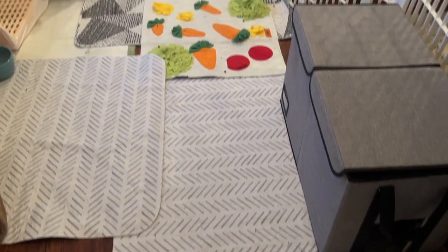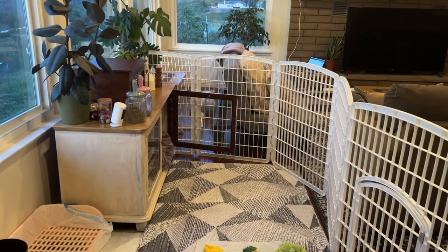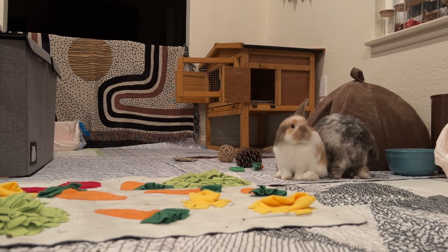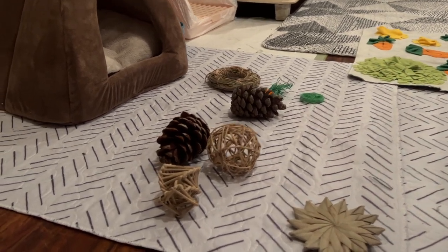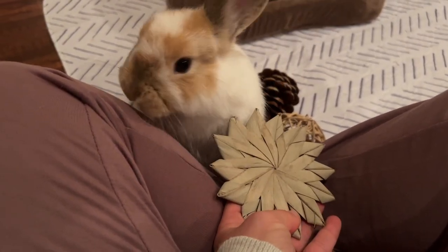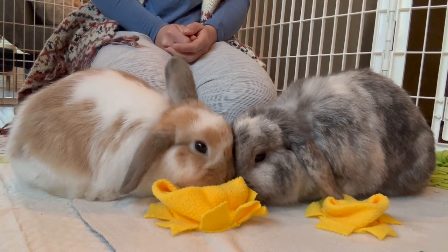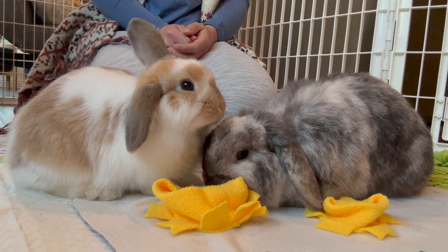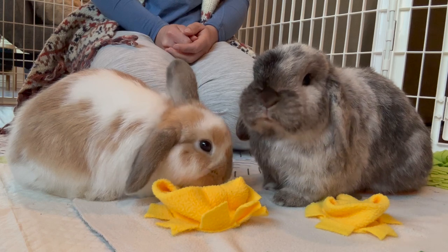I use washable pee pads for the floor so I can easily wash them. Since rabbits don't have paw pads, they can easily slip on hard floors, so these pee pads allow them to zoom around without getting hurt or their legs slipping out. I have a bunch of rabbit toys here that they rarely even touch, but I do plan on making a video on getting new toys and seeing what's worth buying — so stay tuned. I also have a water bowl that is super heavy so they can't knock it over, and a snuffle mat that I feed their pellets on along with some foraging tea, which makes them feel like they are foraging like they would in the wild instead of just placing it in a bowl.